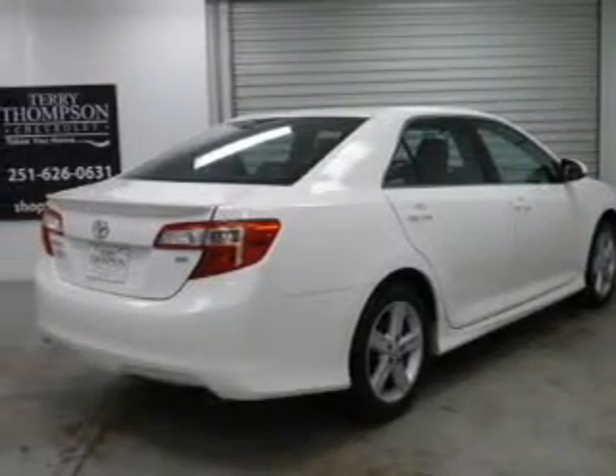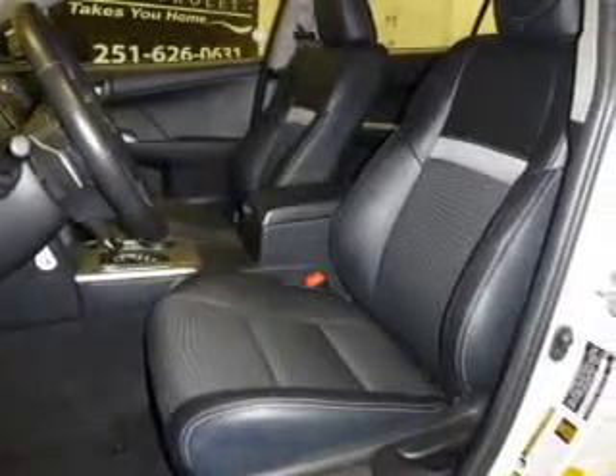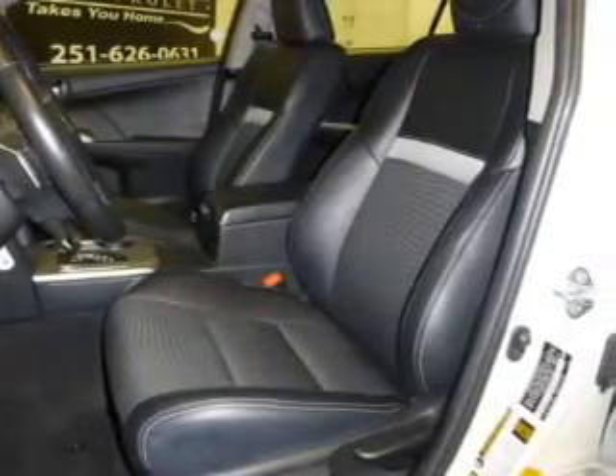The powertrain includes front wheel drive with an efficient four-cylinder engine, connected to a smooth shifting six-speed automatic transmission. The anti-lock braking system will help deliver you safely to your destination.